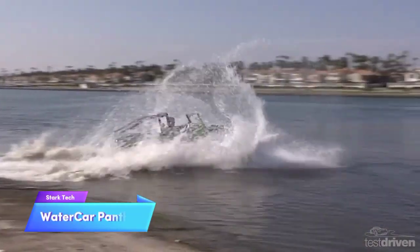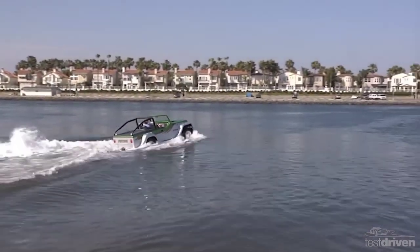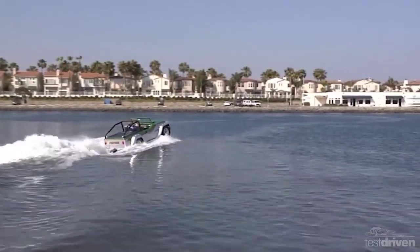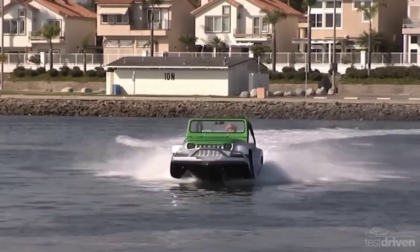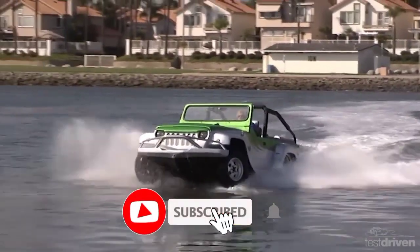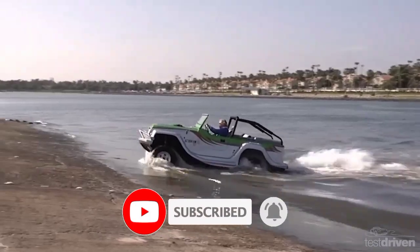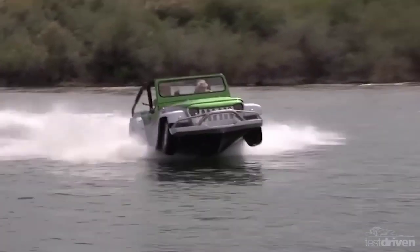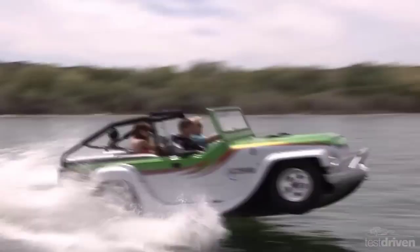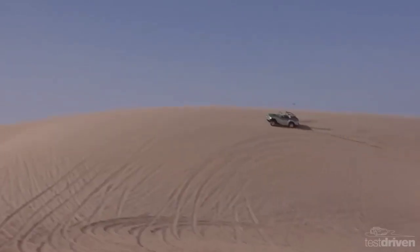The WaterCar Panther, created by a California-based company, is an innovative vehicle that combines the features of an SUV and a boat. It has gained recognition for its ability to navigate both land and water effortlessly, transforming from a road-ready SUV to a capable boat. The Panther delivers impressive speeds — it can reach 80+ miles per hour on land and travel up to 44 miles per hour on water.